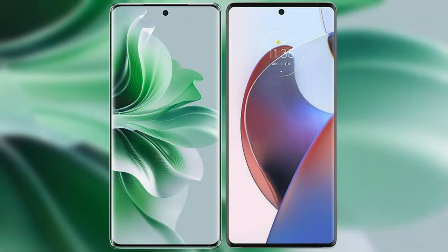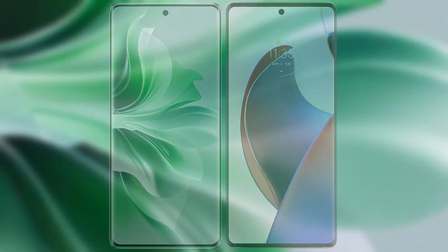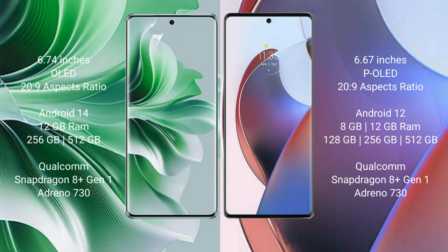I will compare the new OPPO Reno 11 Pro with Motorola Edge 30 Ultra. OPPO Reno 11 Pro comes with a 6.74 inches OLED display, and Motorola Edge 30 Ultra comes with a 6.67 inches OLED display.